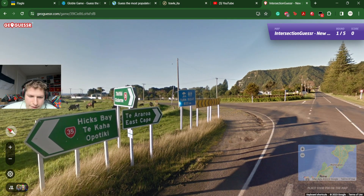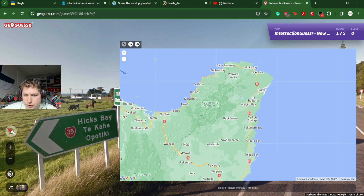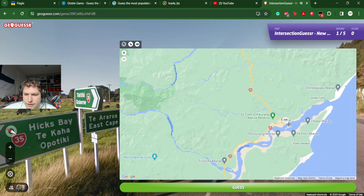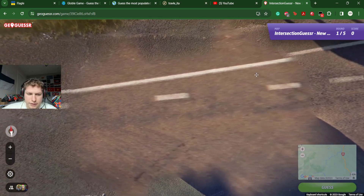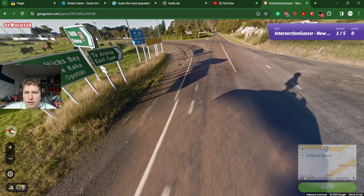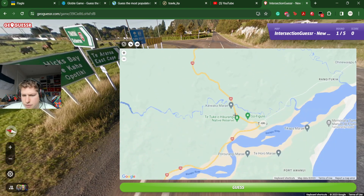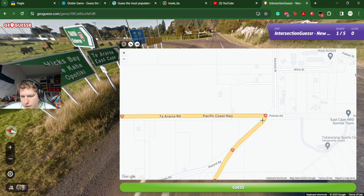Tiki Tiki, Gisborne. Hicks Bay — where's Hicks Bay? Hicks Bay is here. Opotiki is here. We're going in the same direction. Tiki Tiki is on the other side however. East Cape. We are in a very easily 5k-able place. Let's go there. I think yeah, we are indeed there. Actually, no. This is so confusing. Te Arahara and East Cape — is it there? We won't be there though. This is really confusing. I think we're here. Yeah, we're here.